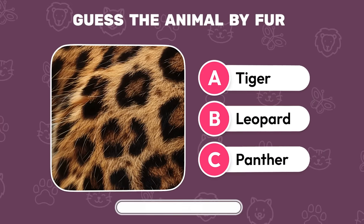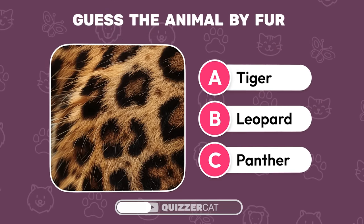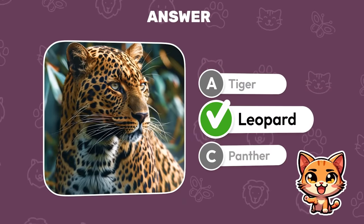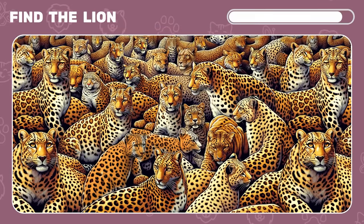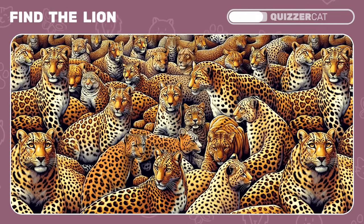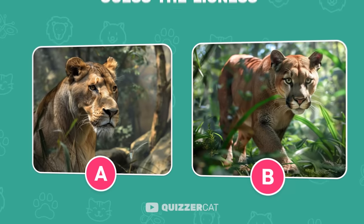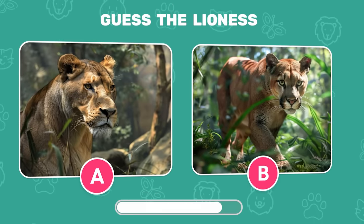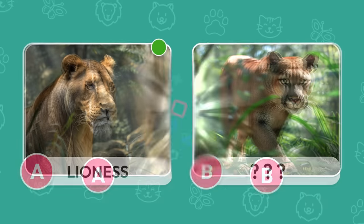Can you guess the animal by its fur? Is it a tiger, a leopard, or a panther? It's a leopard! Now try to find the lion among lots of leopards. If you found the lion, you're a true pro. Can you guess the lioness from these two photos? The lioness is on the left. Do you know the animal on the right? Let us know in the comments.